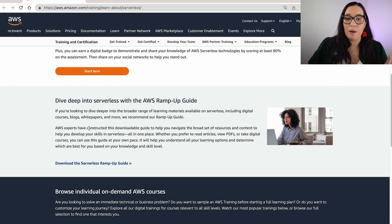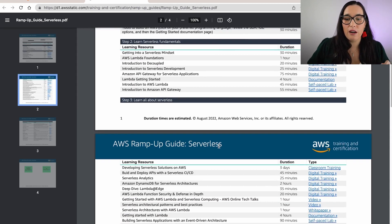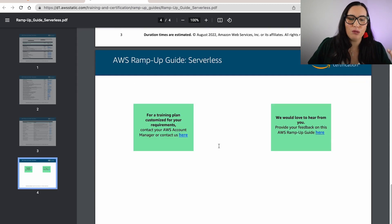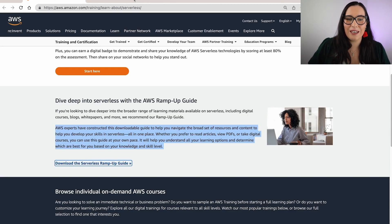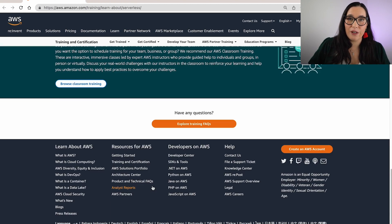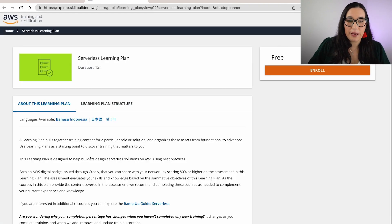You can also find a ramp-up guide — this is awesome. It's a PDF that you can take and it has links to different learnings. Unfortunately my channel is not listed there, but you can find a lot of official AWS resources to explore. Everything is organized in different rows, so there's a lot of material for you. And if you go through the learning plan, everything will be there.